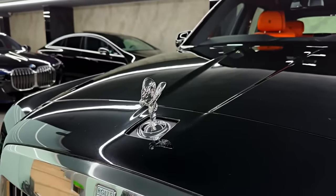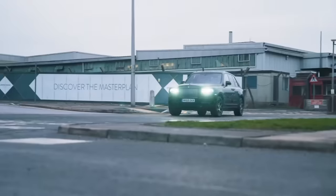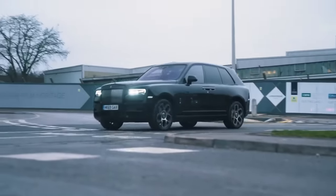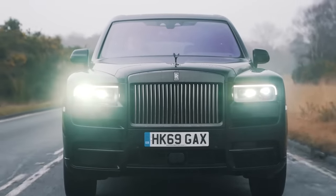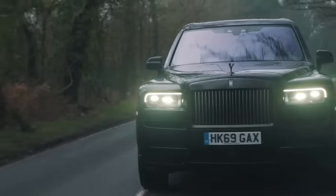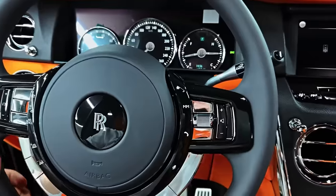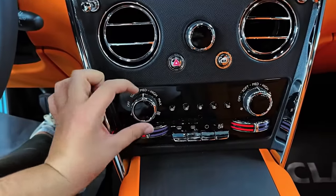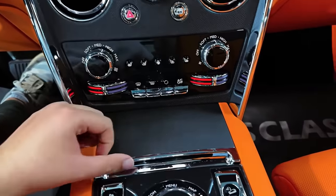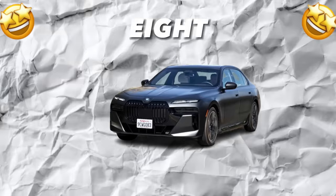But this SUV isn't just about opulence — it's designed to provide an exceptional driving experience. With its advanced air suspension system, the Cullinan delivers a smooth and seamless ride. The robust engine provides exhilarating performance, while intelligent features like adaptive cruise control and lane departure warning ensure a safer and more enjoyable drive. The infotainment system boasts voice-activated controls, wireless charging, and an audio system offering crystal-clear sound quality.